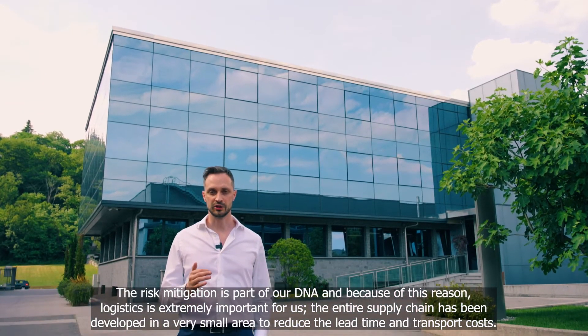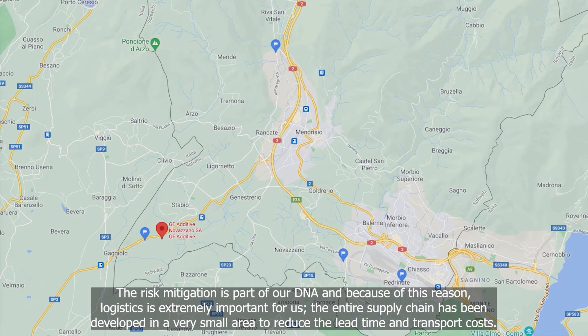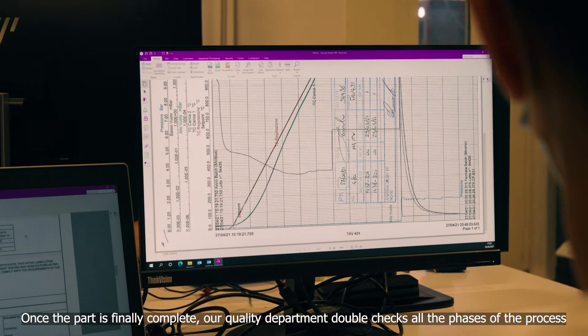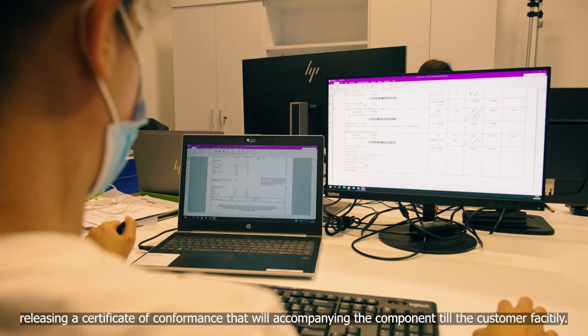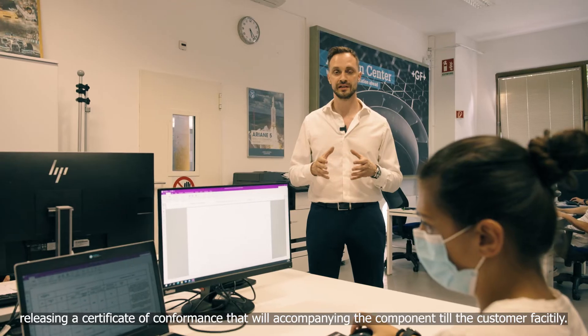Risk mitigation is part of our DNA and because of this reason, logistics is extremely important for us. The entire supply chain has been developed in a very small area to reduce the lead time and transport costs. Once the part is finally complete, our quality department double-checks all the phases of the process, releasing a certificate of conformance that accompanies the component to the customer facility.